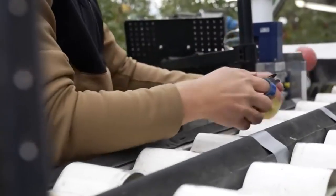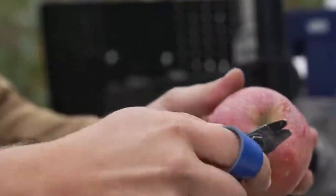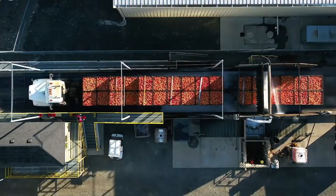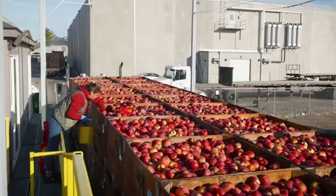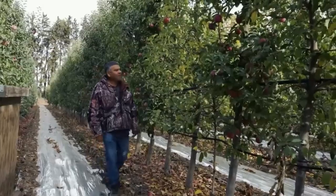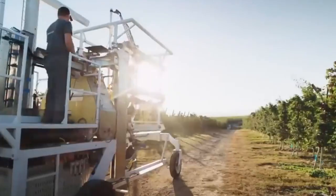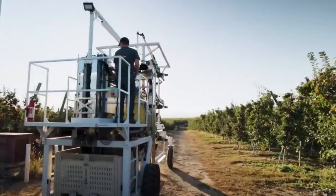As the apples go down the conveyor belt, workers trim them and remove any defective crop that might have found its way in. Then the apples are collected in plastic boxes and taken away to be washed and prepped for packaging. When there are no apples left to collect on a tree, the harvester instinctively moves forward and begins to scan the other trees, picking as it goes.